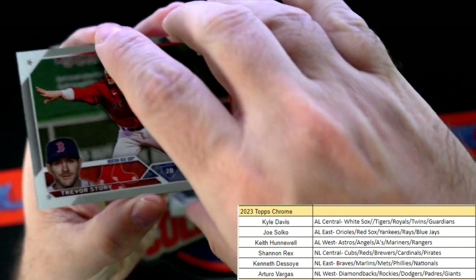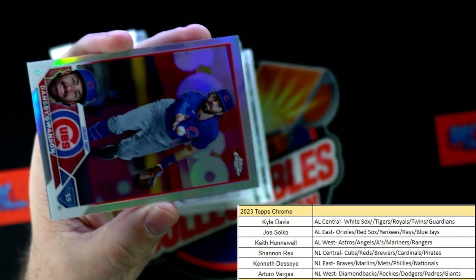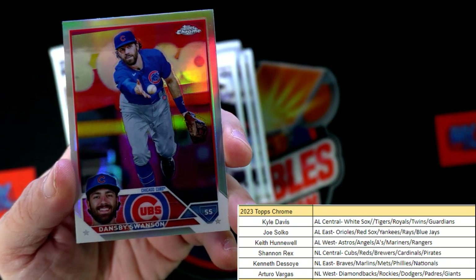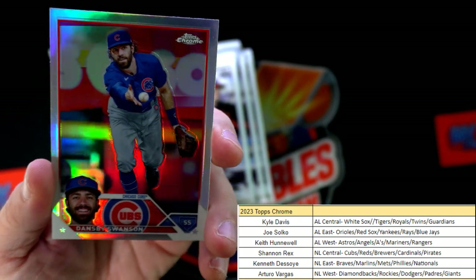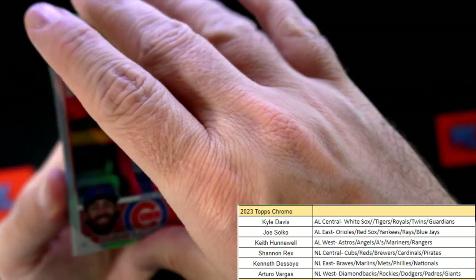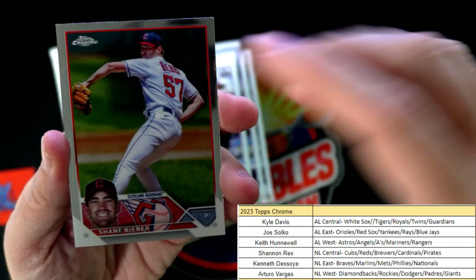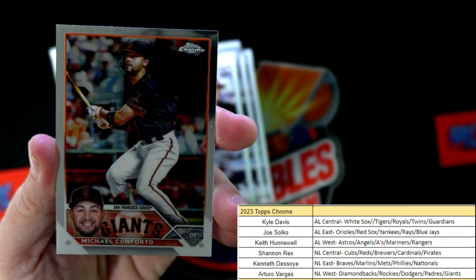Nationals Trevor Story, then we got a Dansby Swanson - a little Topps Chrome refractor action there. Dansby Swanson, Shane Bieber, and Michael Forktoe.